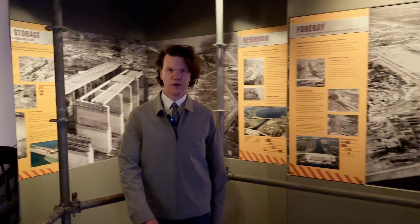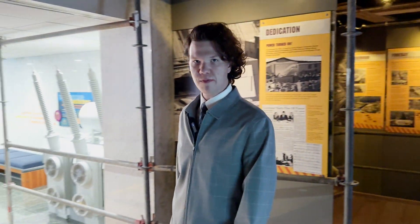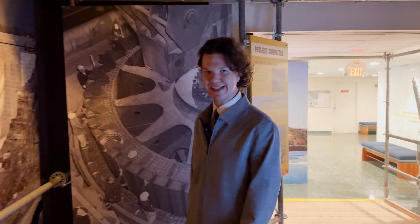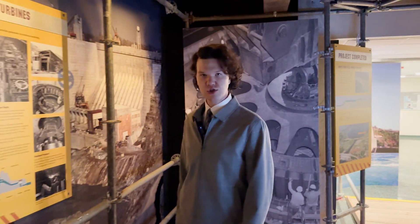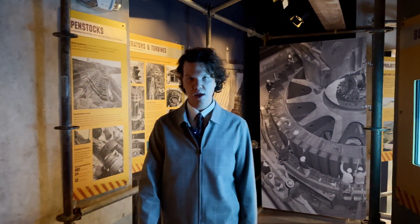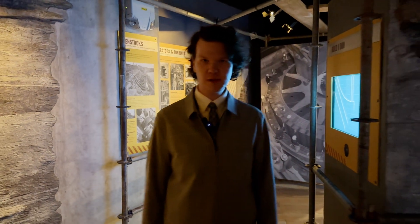On January 30, 1958, the Power Authority of the State of New York was officially granted its license for the Niagara Power Project. Construction began round-the-clock, 24/7, 365 days a year on two 4.3-mile-long tunnels, two power plants, a forebay, and a massive reservoir.